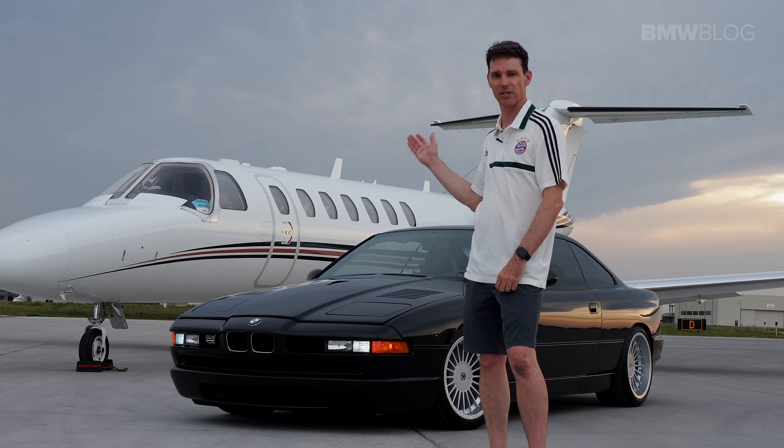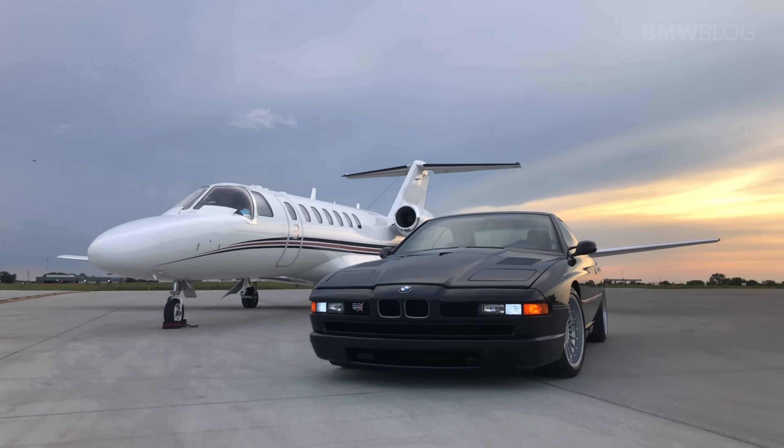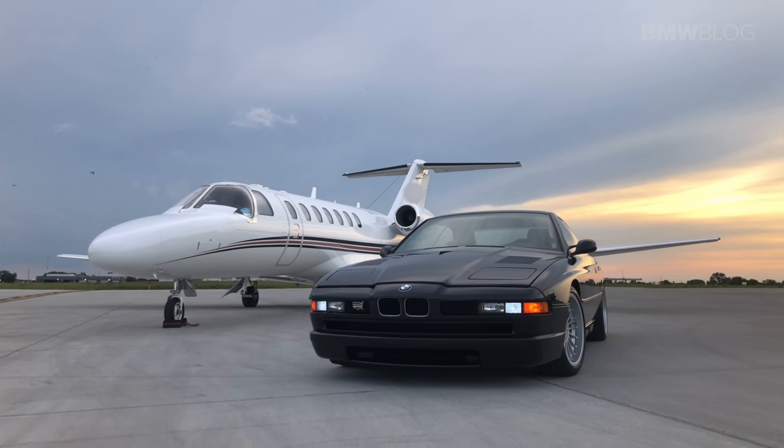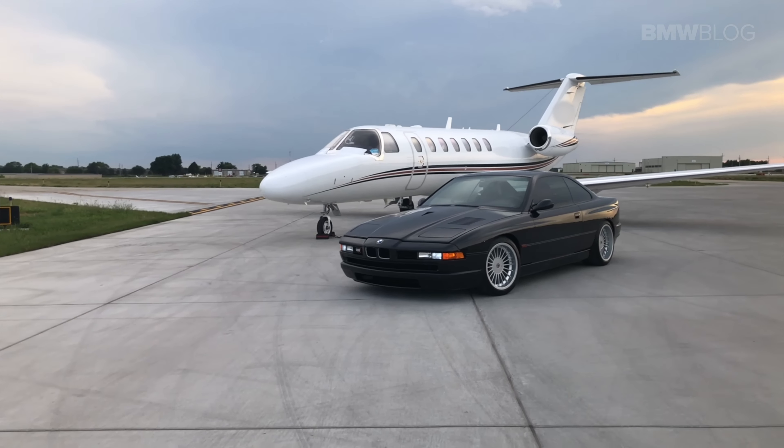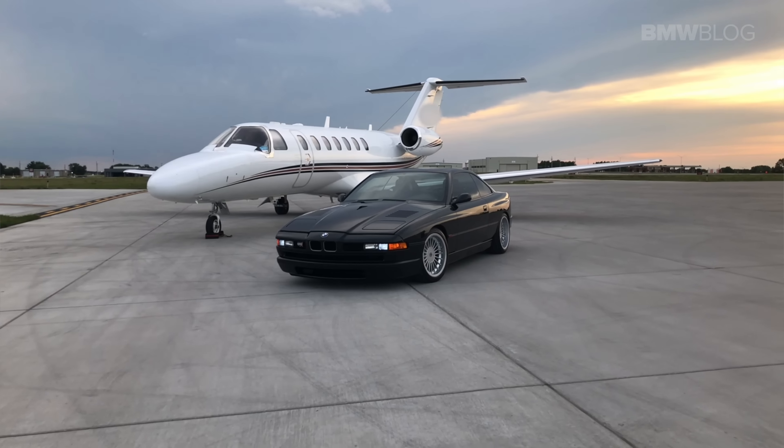BMW Blog has taken a look back at the iconic 8 Series — the car that was the flagship in the 90s. This was the car that professional athletes and millionaires bought before they got on their Learjets and jetted across the country. It was produced from 1989 until about 1999, and still today certain models sell for over $100,000. It was the test bed for all new technology — the first car designed with a computer-controlled assist device, or CAD — and had one of the lowest drag coefficients at 0.28.